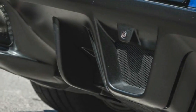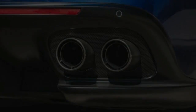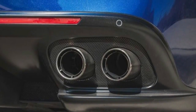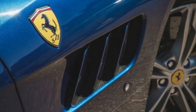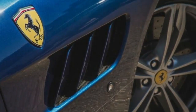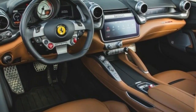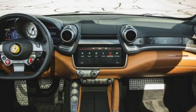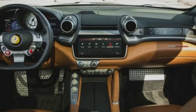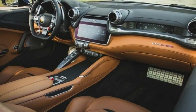Ferrari has added a new model to the lineup for 2018, named the GTC4 Lusso T. Ferrari fans will recognize the T as a designator for the brand's twin-turbocharged 3.9-liter V8 engine, tuned in this case to produce 602 horsepower and 561 pound-feet of torque. The Lusso T also uses a lighter and less complex rear-wheel-drive setup in place of the all-wheel drive found in the V12 model that we drove for this review.